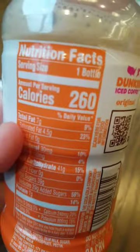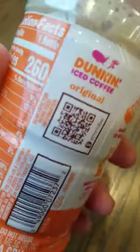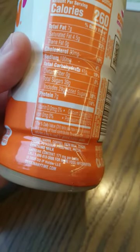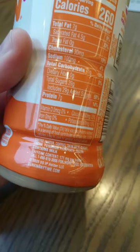Let's see — we've got 260 calories in there and 171 milligrams of caffeine. That's a pretty good amount of caffeine for a 13.7 ounce drink.